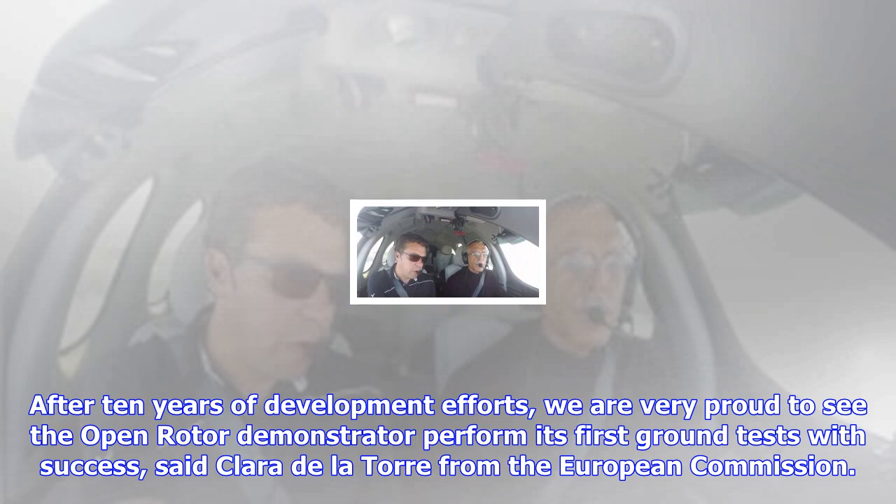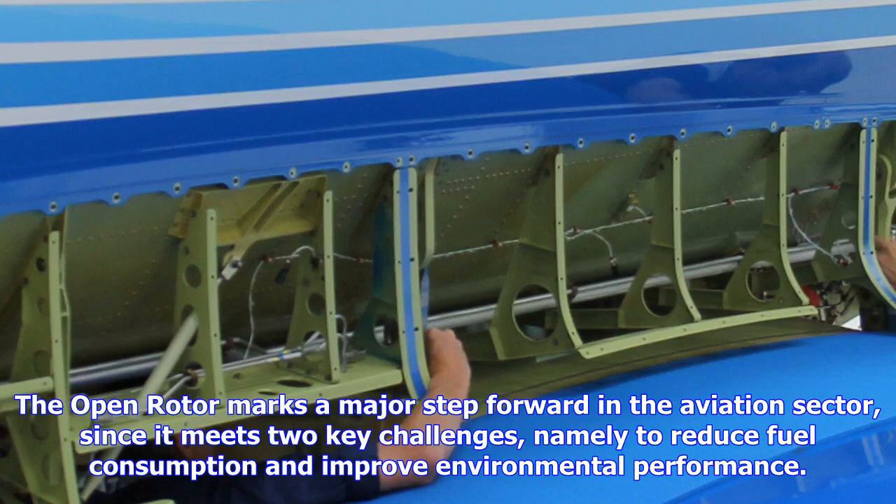Prior attempts at unducted fan designs have struggled with extremely high cabin noise levels from the unshrouded fan tips. Safran R&D director Stephen QA says they've solved that problem: 'Our demonstrator has the same sound levels as the Leap turbofan, thanks to an optimization of the aerodynamics of fan blades.'